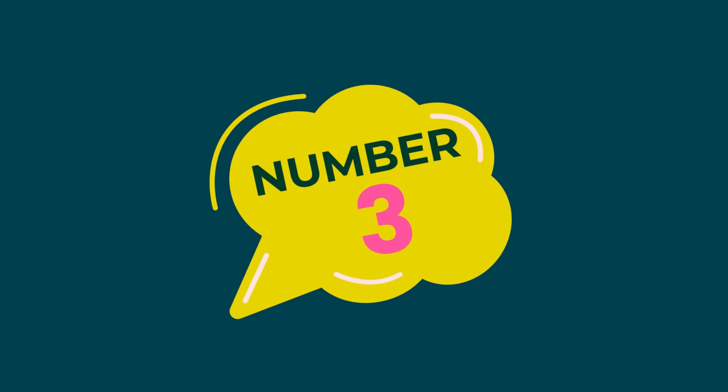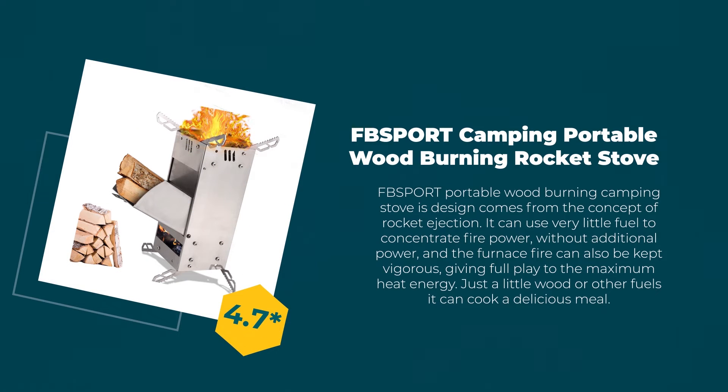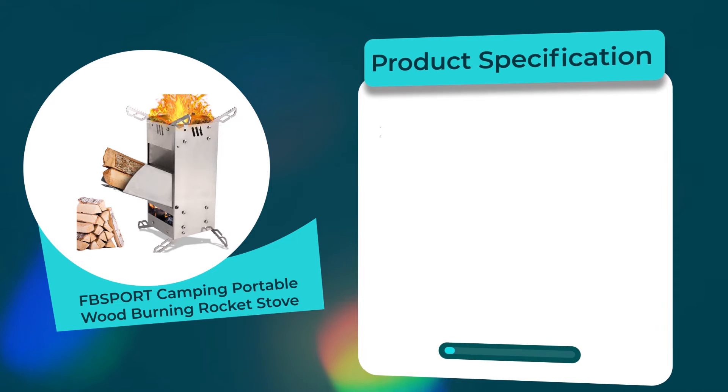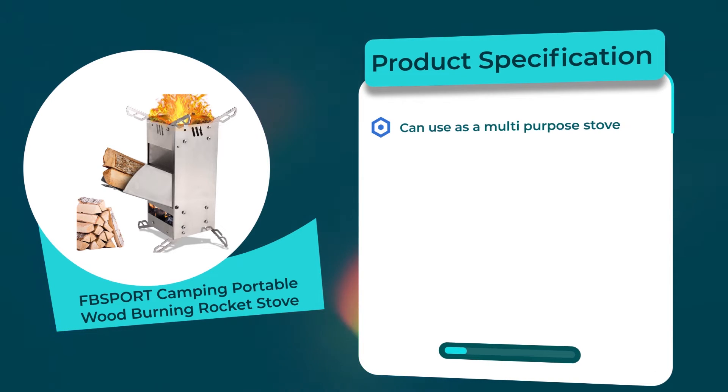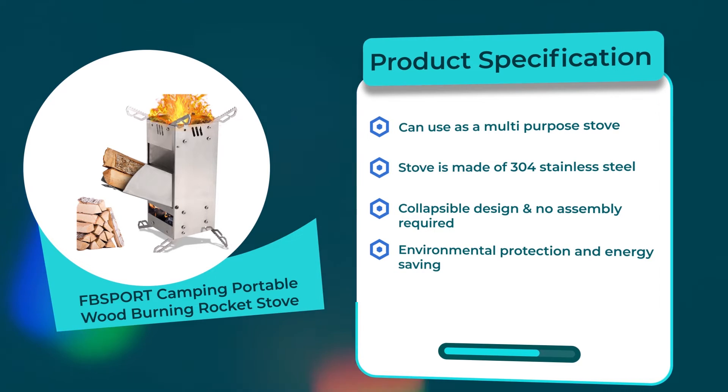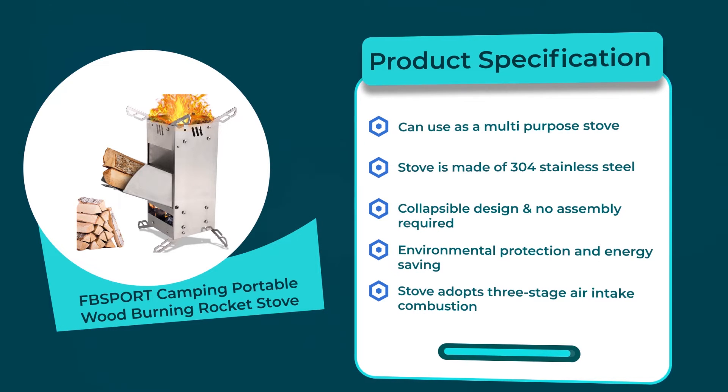Number 3: Sport Camping Portable Wood Burning Rocket Stove. 4.7 rating out of 5. Material: stainless steel. Product specifications: can be used as a multi-purpose stove; made of 304 stainless steel; collapsible design and no assembly required; environmental protection and energy saving; stove adopts 3-stage air intake combustion.